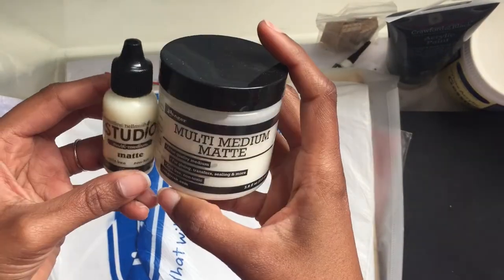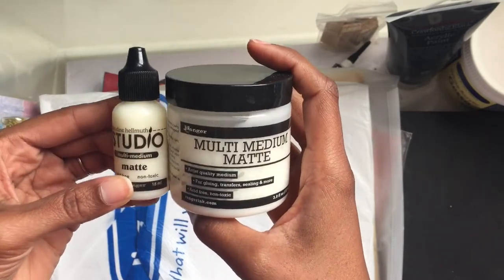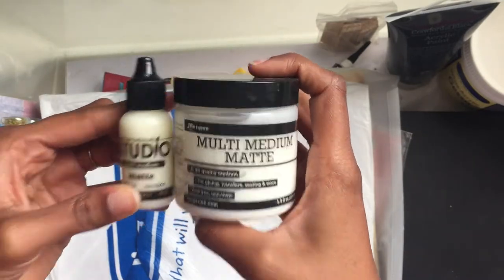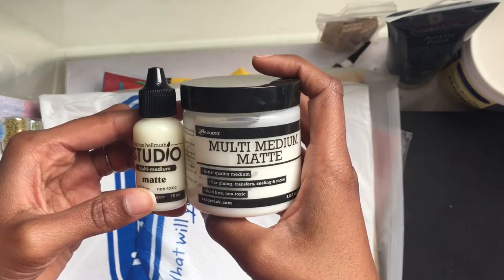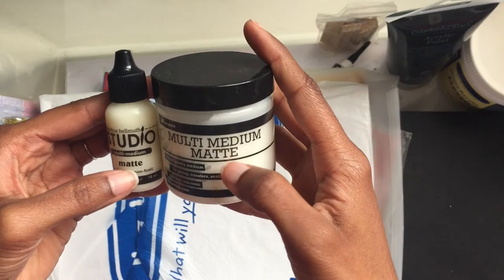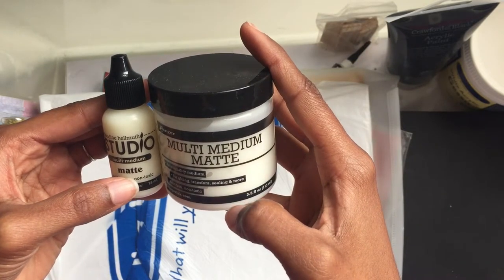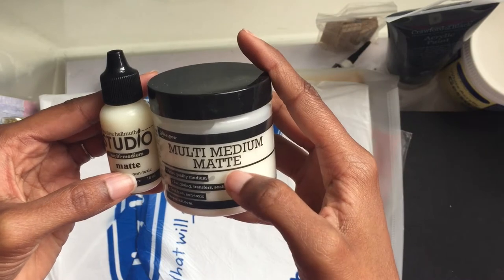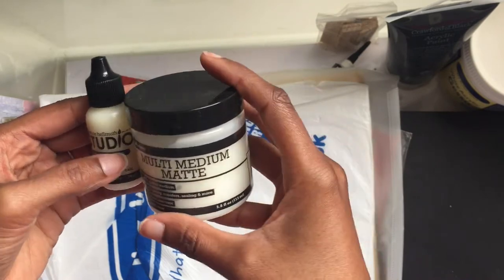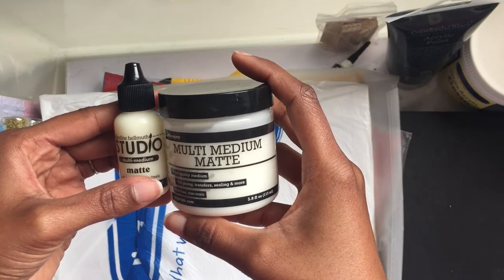This is quite a cool thing — I think I have two of these and they're both matte medium from Ranger. What it does is: if you have a porous surface like paper and you want to make it non-porous to use different mediums like alcohol ink, you can use this medium to make your surface non-porous.